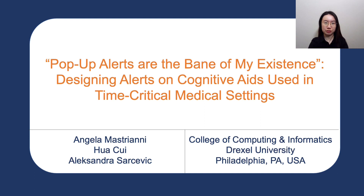Hi, we are researchers from Drexel University. Our study is designing alerts on cognitive aids used in time-critical medical settings.